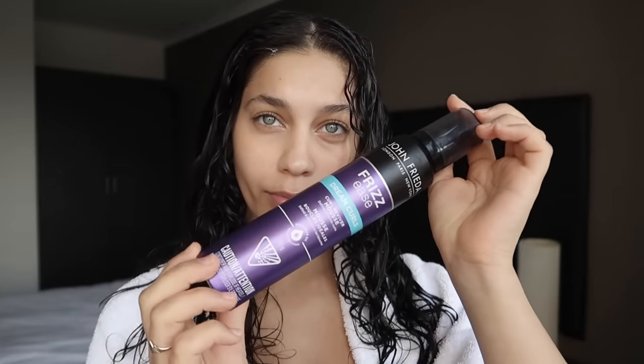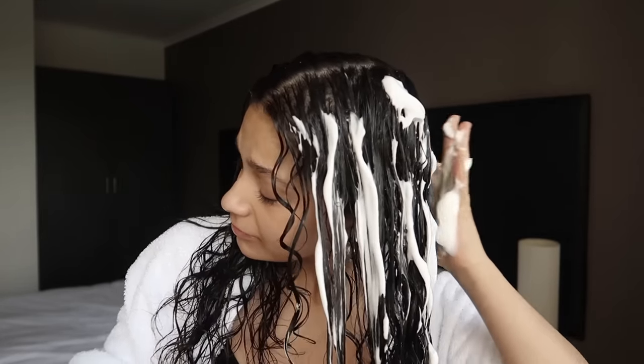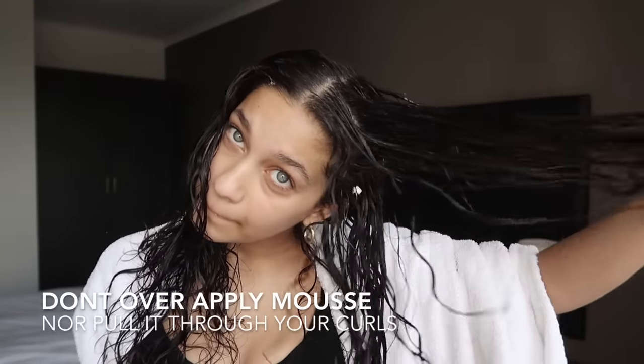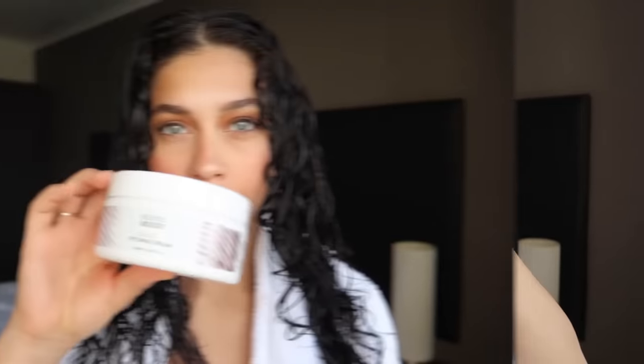I use mousse for hold, but this is the wrong way to use mousse. Stop using a bucket load because this is just going to make your hair even oilier. Also, you do not want to pull mousse throughout your hair and drag out your curls — this is going to completely ruin your curl pattern.